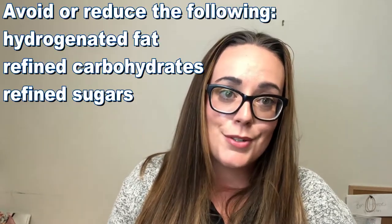I also want to chat about the lifestyle factors that are important for managing cholesterol. Those include avoiding hydrogenated fats and reducing refined sugars or refined carbohydrates, because both of those will decrease your HDL and increase your LDL.